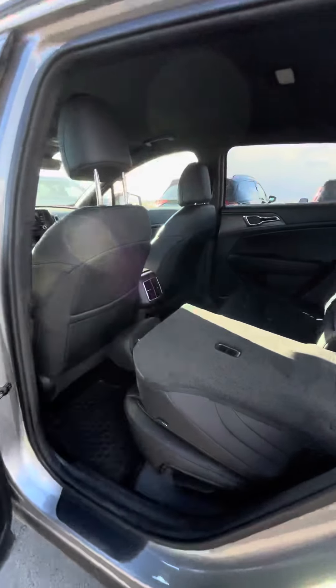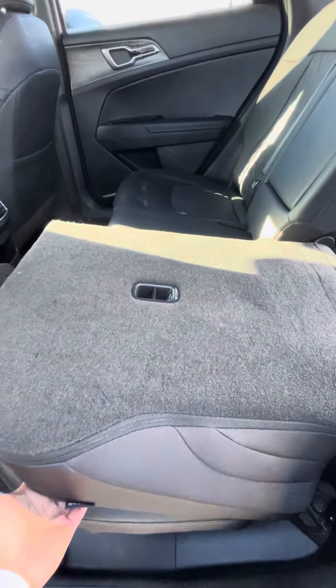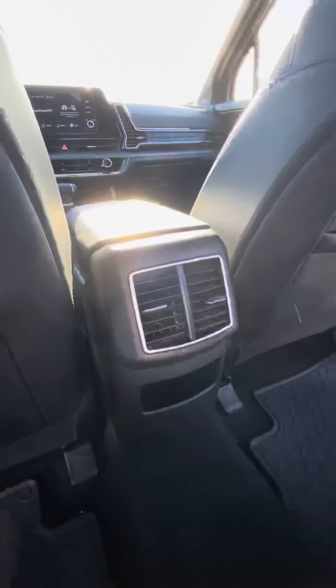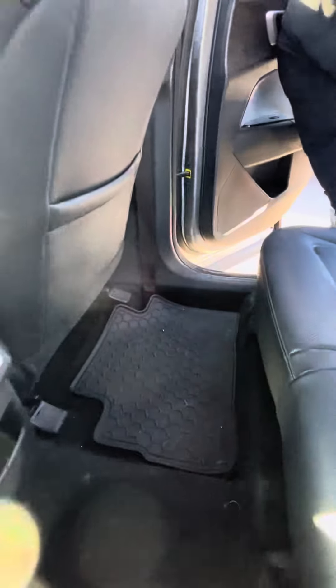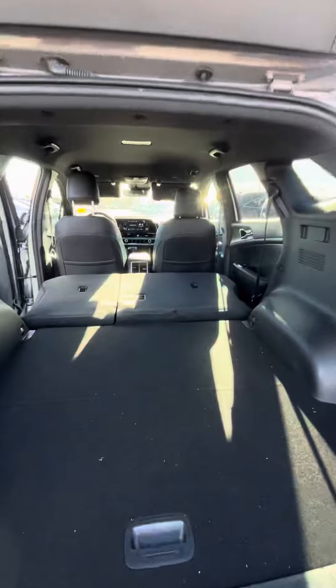Coming into the back, tons of room. These seats fold flat and lock, so if you're ever moving something it's not going to go flying everywhere. They also recline, as you can see. You've got cup holders in the middle, rear vents in the back, and rubber mats all around as well.